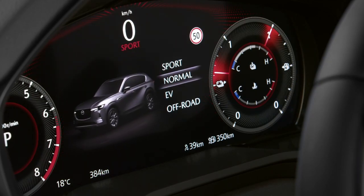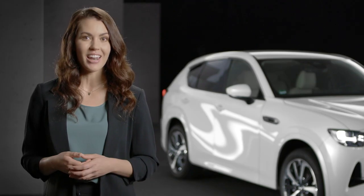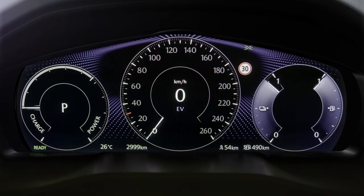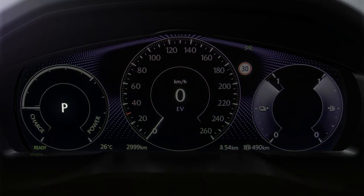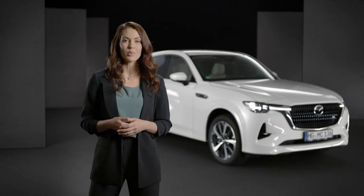When the chosen driving mode is set, the display in the instrument cluster changes and adds certain elements that highlight the respective mode. The transmission position indicator on the left side, the vehicle speed in the center, and the fuel and battery indicators on the right side will always be displayed.